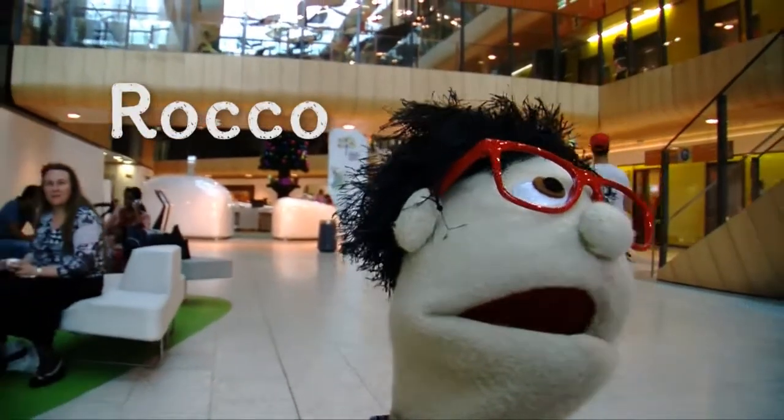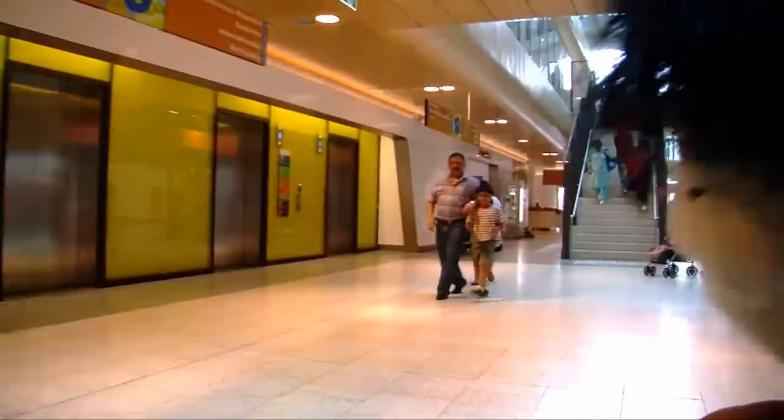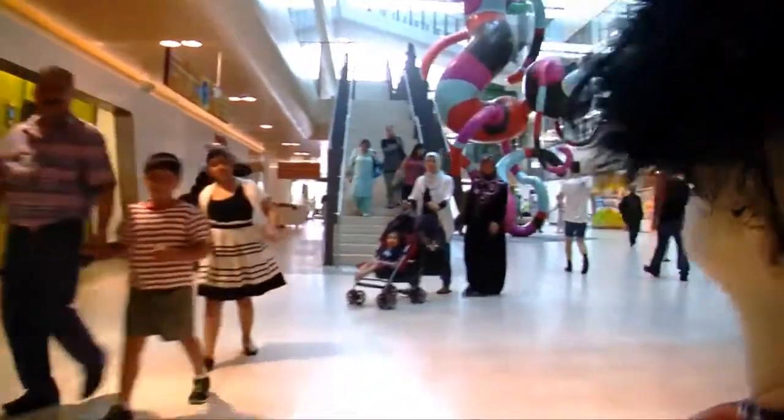Hi guys, it's Rocco here on a mission to find the best bits of the Royal Children's Hospital. Today I'm off to the Family Resource and Respite Centre.